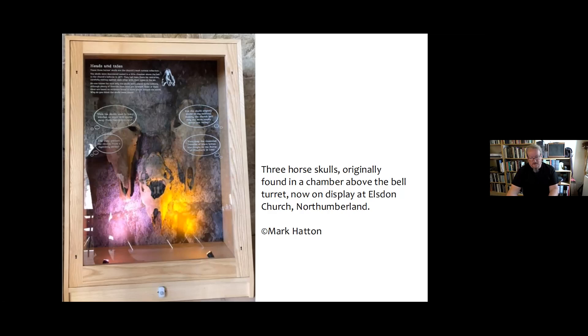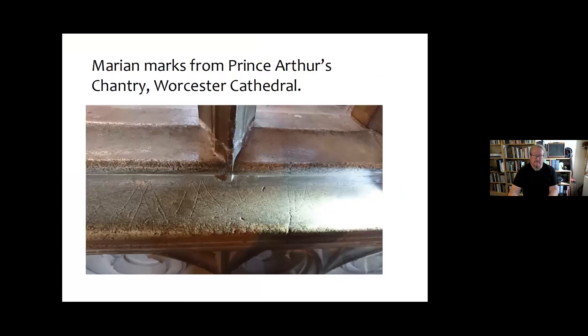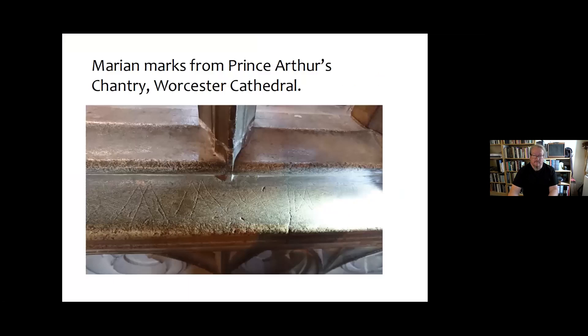For warding off evil in churches there is also a wide variety of protection marks: daisy wheels, Marian marks, mesh marks, and deliberate burn marks — covered in previous CCT lectures available on YouTube and Facebook. From the earliest times and well into the 20th century, many people had a sense that the supernatural world contains things that can cause harm. This fear was substantial enough for people to modify their properties and include counter-magic measures. It is clear too that people sought to protect churches from supernatural harm — a combination of desire to protect the dead within and to keep the church free of evil influence.